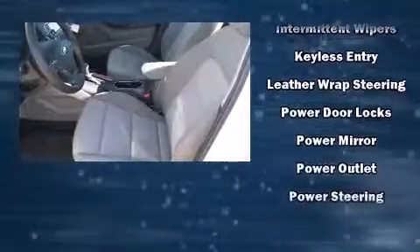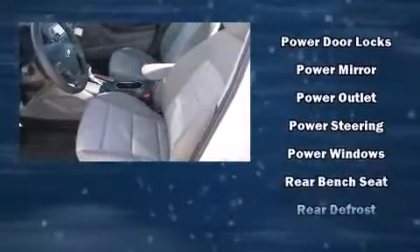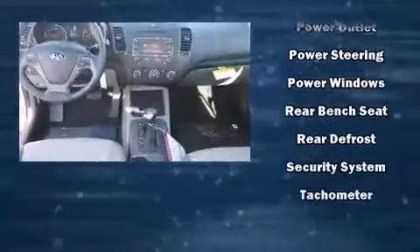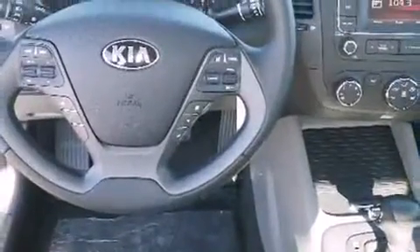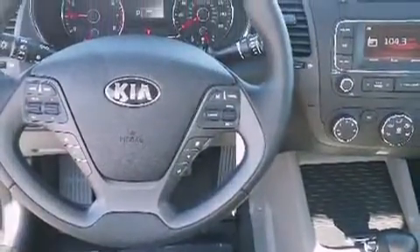Kia also prioritized safety and security by including head curtain airbags, front and side impact airbags, traction control, brake assist, a security system, and four-wheel disc brakes with ABS. This car was designed with safety in mind, allowing you to drive with even greater assurance.